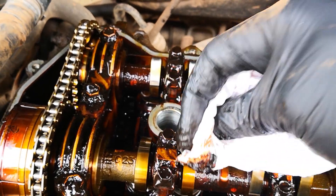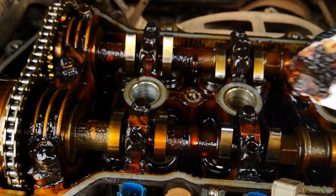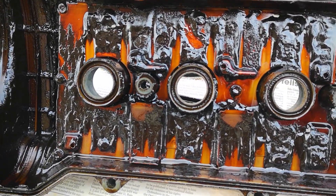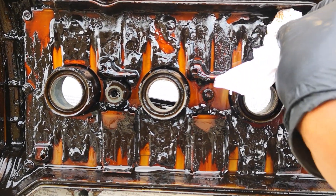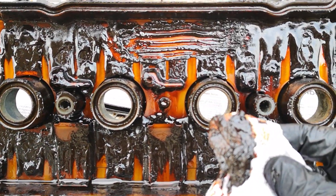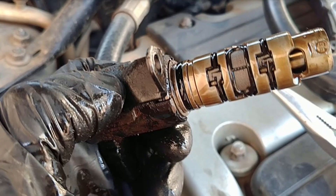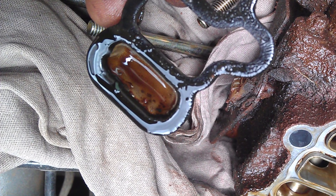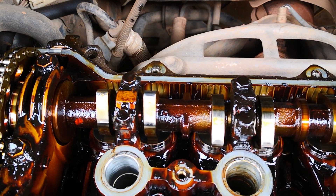Sludge is a combination of degraded engine oil, dirt and other contaminants like moisture, coolant, and so on. These combine to form a dark gelatinous substance. Sludge is bad for engines because it can block oil passageways, variable valve timing solenoids, and oil pickup screens — inhibiting lubrication and further accelerating engine wear.